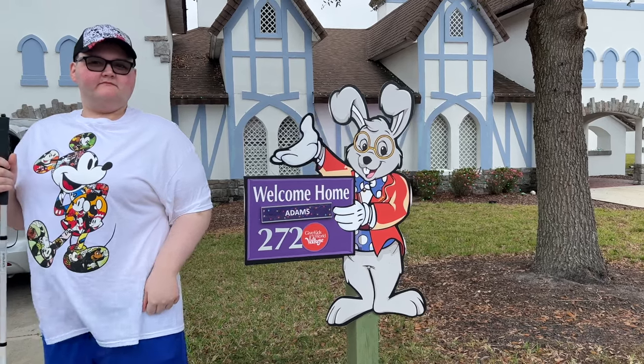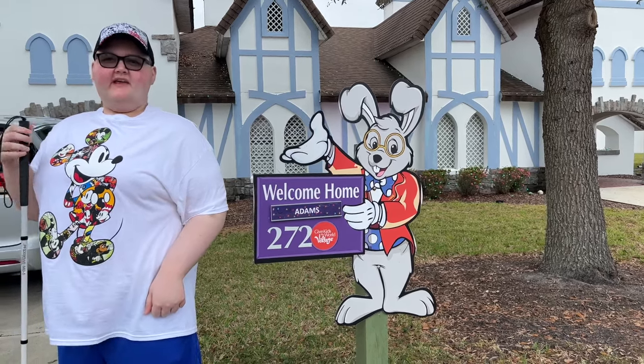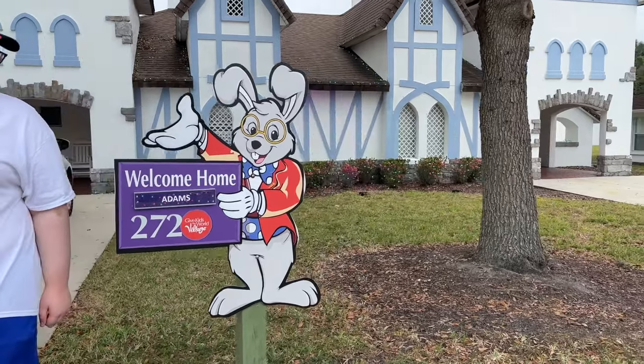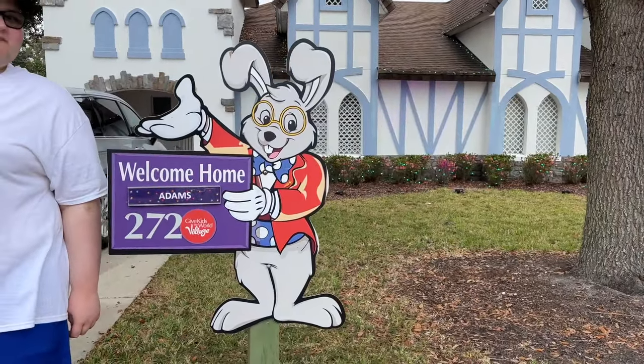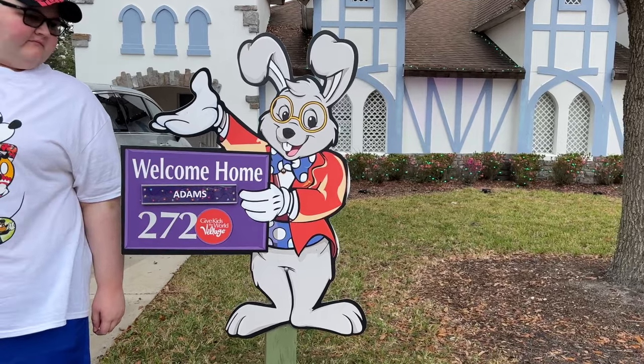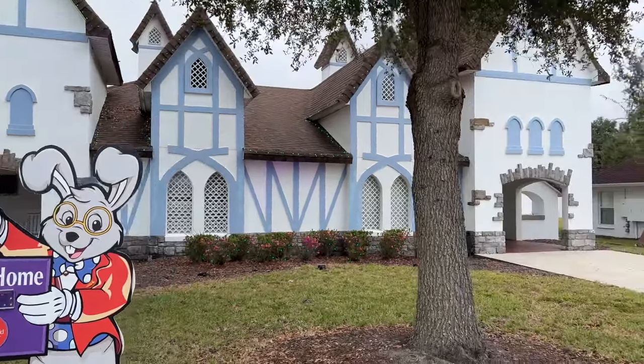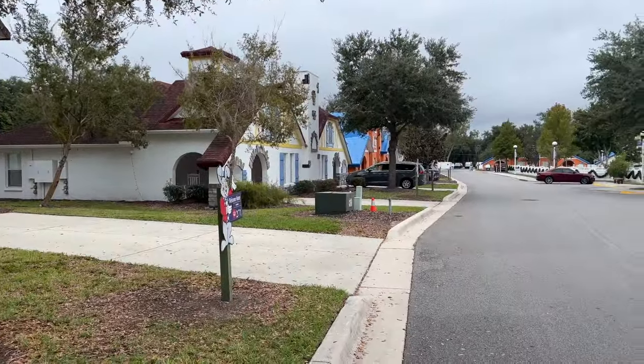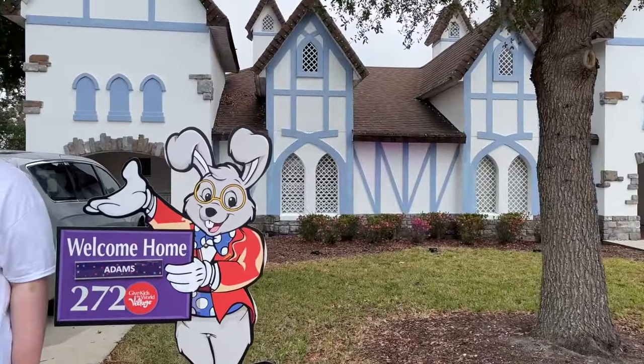Good morning! It's day two and we're doing a villa tour. We're at villa 272 — you can see the name on there — and there are other villas nearby. There's 90 acres and a ton of villas here.